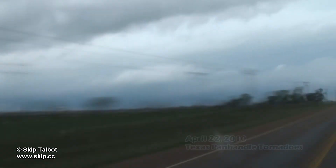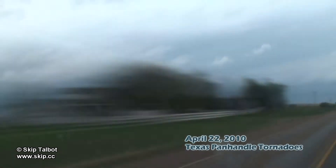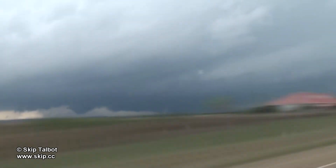April 22 was a big day. Forecasters were expecting a tornado outbreak from Colorado down through Kansas into the Texas Panhandle. I originally targeted the Childress, Texas area, but went north to I-40 after storms initiated near Clariton, Texas.